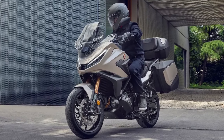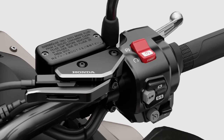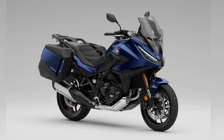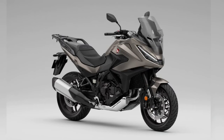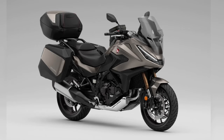Riders will appreciate the variety of riding modes available on the NT LLM100. These modes allow for customization of throttle response and power delivery, ensuring that the bike can adapt to different conditions and personal preferences. Combined with an advanced traction control system, this feature enhances rider confidence.